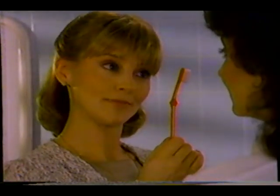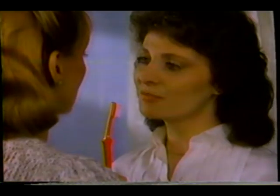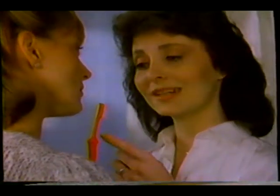We use the Reach toothbrush. Reach is angled to help clean back teeth. Clinical tests show Reach cleans 25% better than the other leading toothbrushes. 25% better? Cleans our teeth. From now on, Reach is going to clean ours.